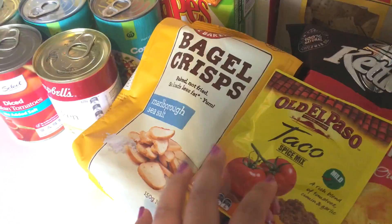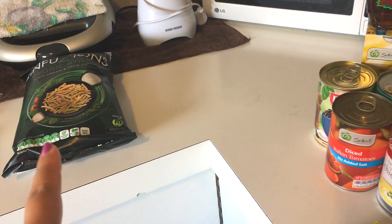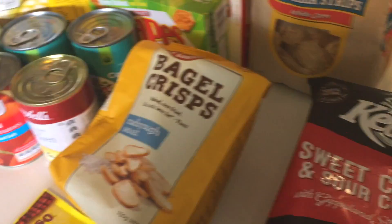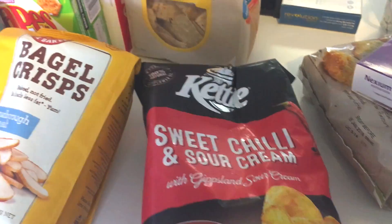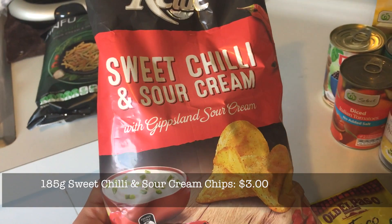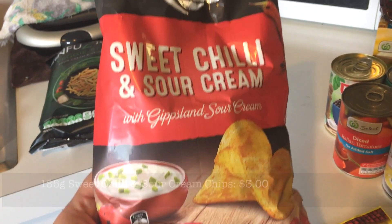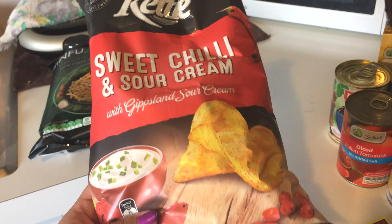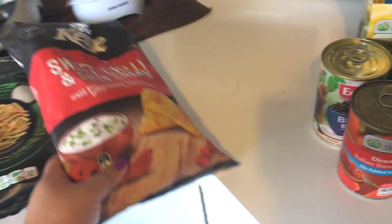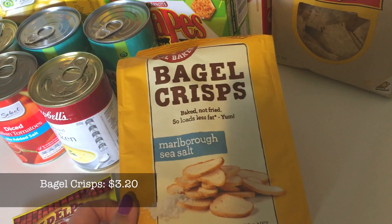The other chips I got — I only got the veggie chips because they were like half price, about $1.75, so that was the incentive. These sweet chilli and sour cream flavour chips are on sale I think for $3 for the packet — I love that flavour and they look delicious. And then I got these bagel crisps to try as well.